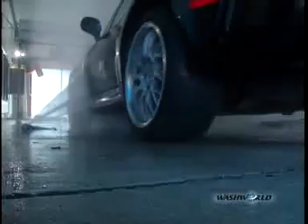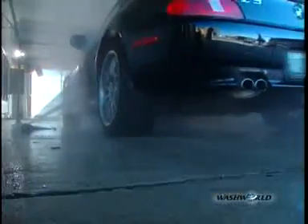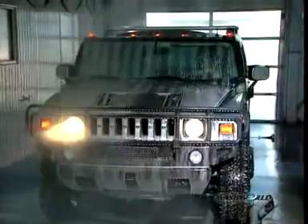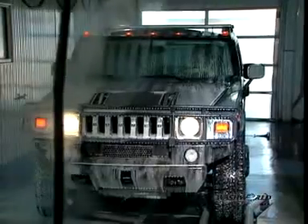Start with our patent-pending, extremely accurate automatic vehicle sizing. Whether drivers have a Mini Cooper or a Crew Cab Dually Pickup, WashWorld technology quickly sizes up the situation — front, back, and sides — so the right amount of spray goes in all the right places, quickly. It provides customers with the optimum quality wash that makes cars and your business shine.